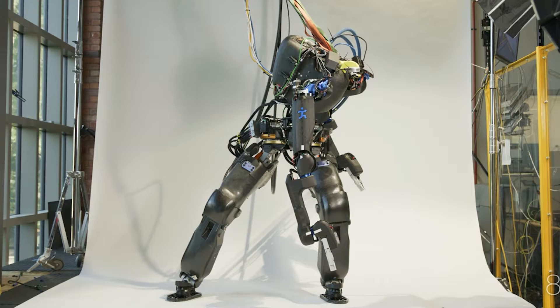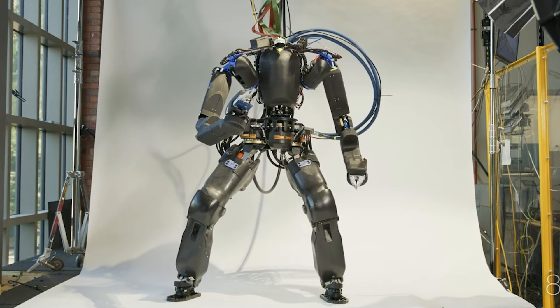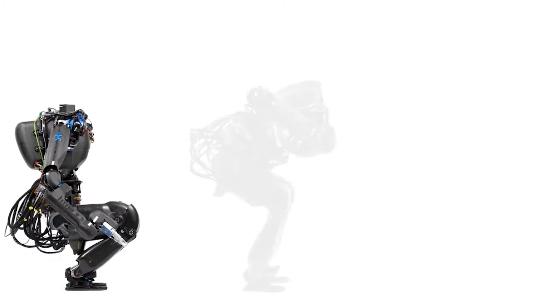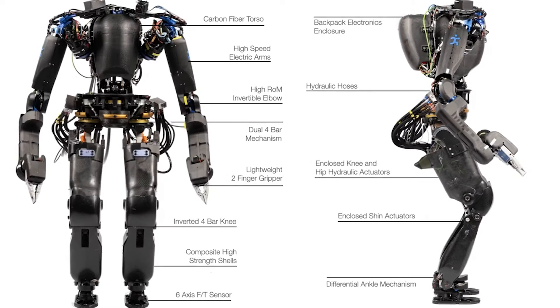Nadia's ultimate objective is to perform exploration and manipulation activities in urban environments at a pace comparable to that of a human. And if the best way to achieve it is for a human to teleoperate with a robot in real time, Nadia can do that too.